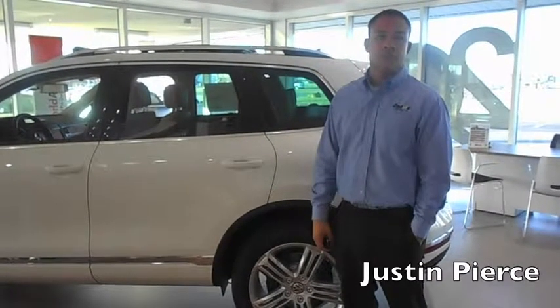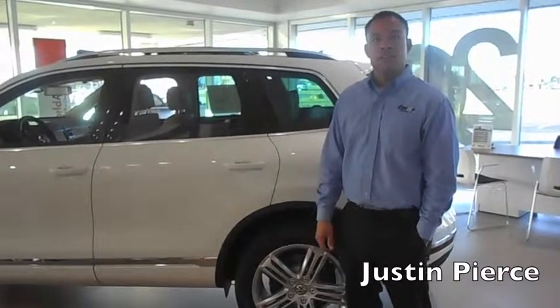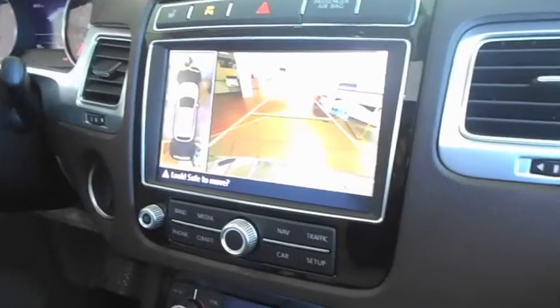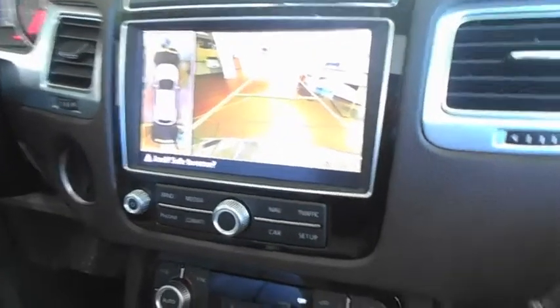My name is Justin Pierce and I'm here at Crown Automotive. Today we're going to talk about the area camera on the 2015 Volkswagen Touareg. The 2015 Volkswagen Touareg Executive Edition comes with the area camera.